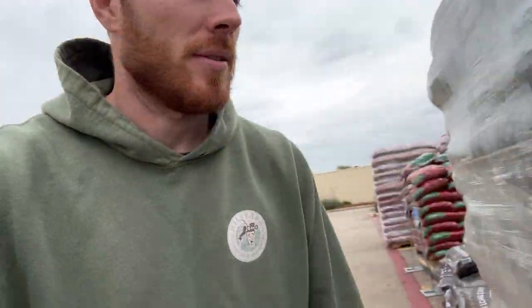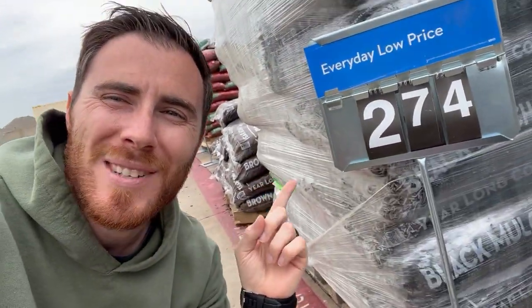Let's start loading up this mulch into this bed — this is why we come to Walmart to buy our mulch, guys. Look at this: $2.74. Let's go!